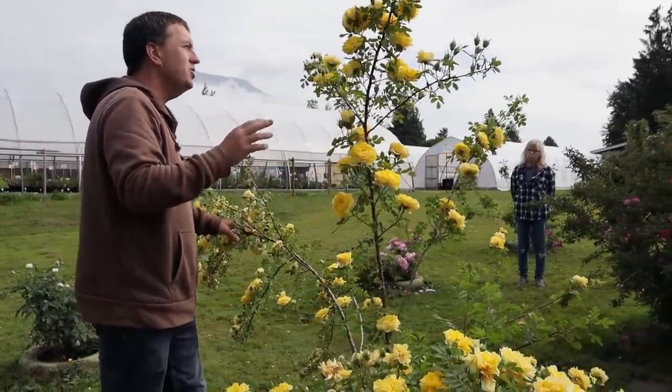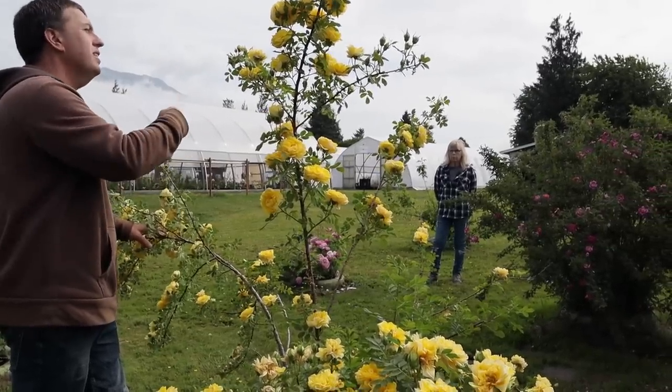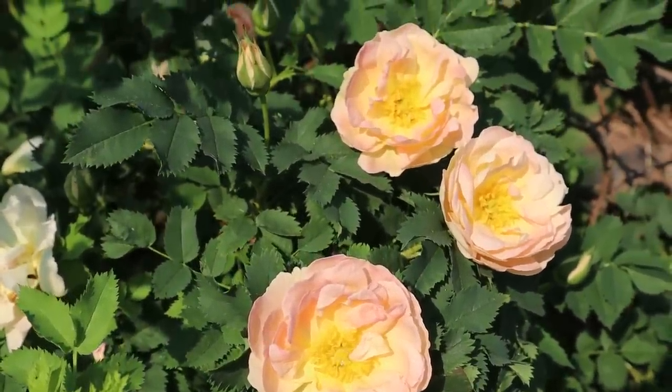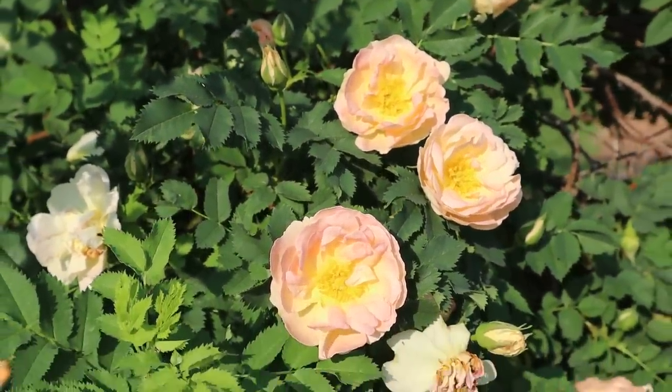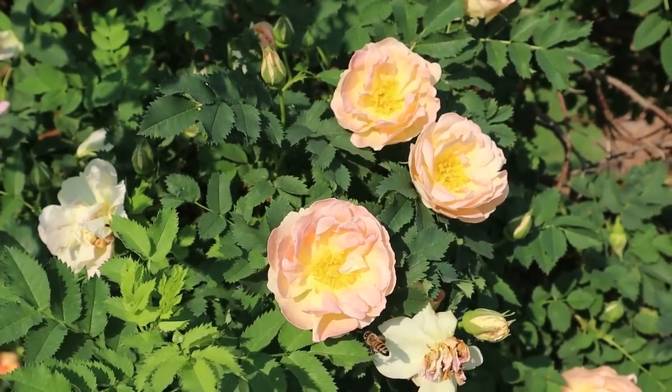The Scots roses are the very first thing to bloom in the season, and this is why a tour like this is difficult to time. If you'd come here two weeks ago, Prairie Peace near the front gate would have been the most impressive thing you'd ever seen. Today it has scattered late blooms. This yellow rose looks very impressive right now, but two weeks from now it won't look so great.